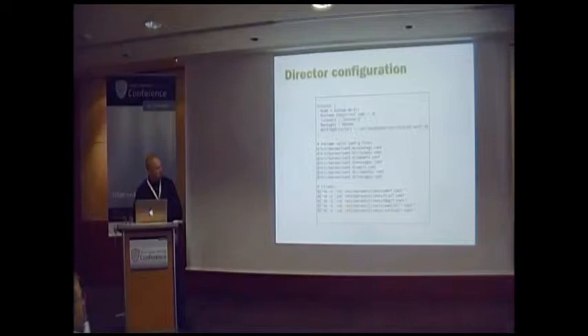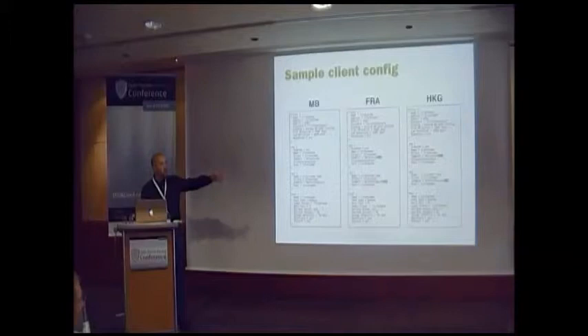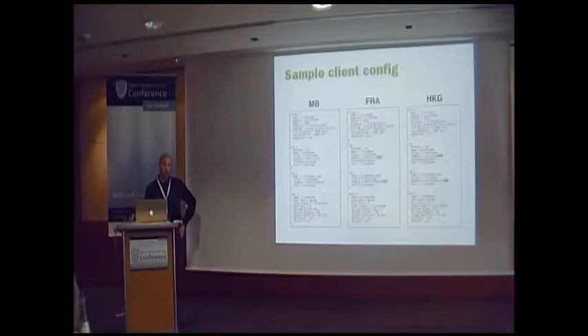You can see the three different data centers, and then we have some special clients with special configuration that differs from the standard. I have an extra directory for retired clients, because you should have a strategy about how to retire clients. We have quite a high file and job retention period — for compliance reasons we have to keep our backups for 10 years, because we are hosting customs clearing data. Better safe than sorry.